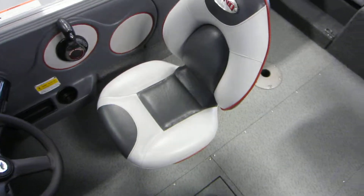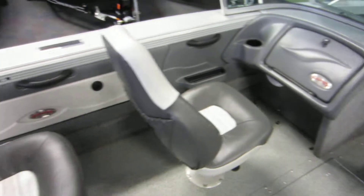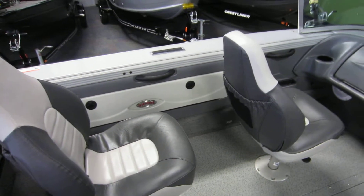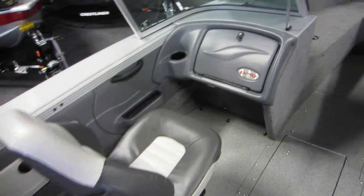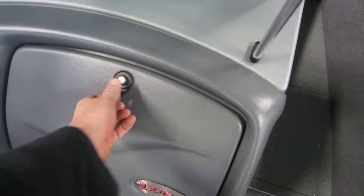Driver swivel seat. There are two movable swivel fishing seats with four floor bases to place them — three in the cockpit and one on the stern casting platform. Passenger console glove box.